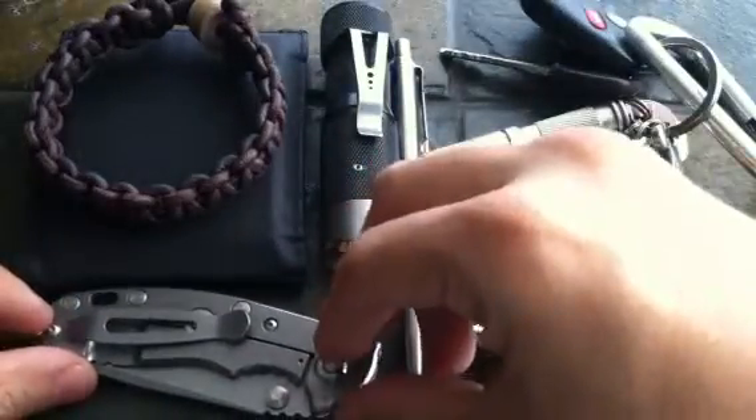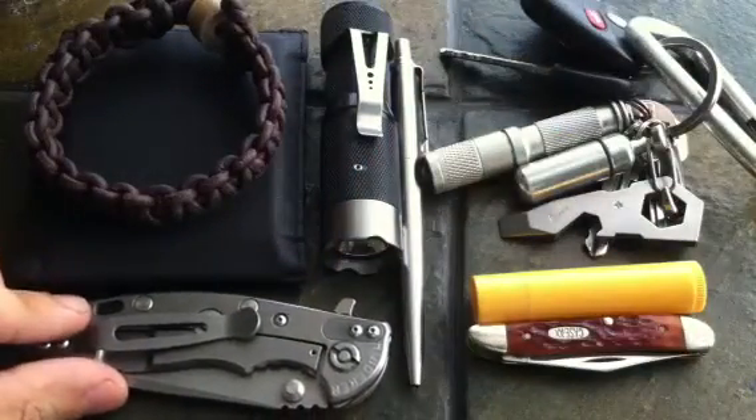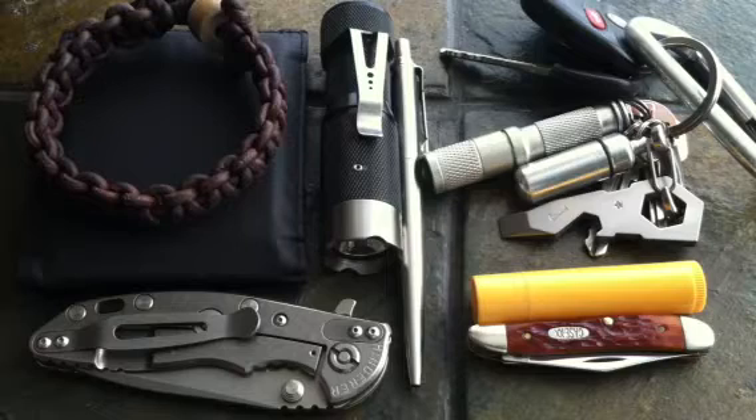So that's my EDC update. Thank you guys for all the subs, all the comments, and everything. Stay tuned for some more videos coming soon and stay tuned for my contest coming up. If you guys like what you see, please subscribe.